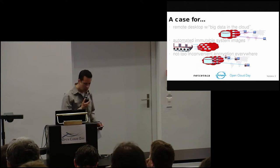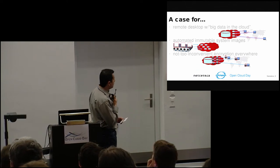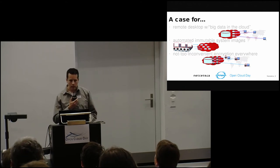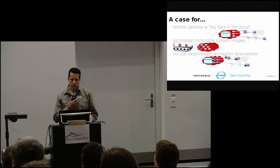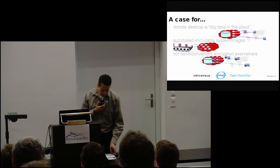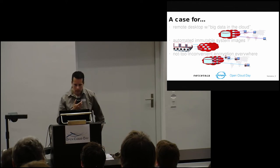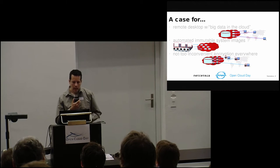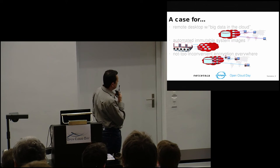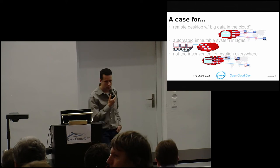What I'm going to talk about today is a project that we did, and hopefully I can make a case for using a sort of remote desktop with big data in the cloud. If you have a lot of data, instead of sending all of that data to all of the users who might be distributed throughout the world, have the data be in the cloud, and then let them log in remotely to sandboxes that are in the cloud next to the data.